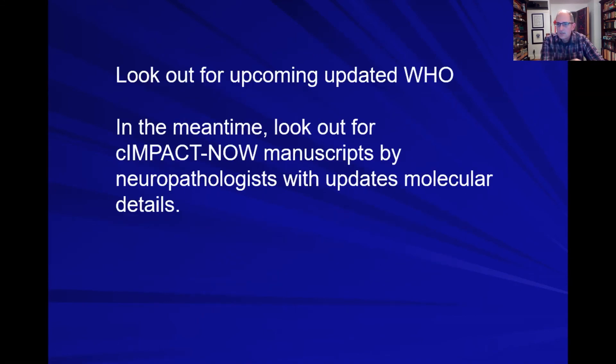These molecular changes will likely make their way into the next WHO classification system, expected out very soon. In the meantime, there are publications called cIMPACT-NOW — recommendations from neuropathologists regarding molecular features — which are helping inform how we analyze and treat these tumors. Keep an eye out for those manuscripts, as they contain important information about glioma biology.